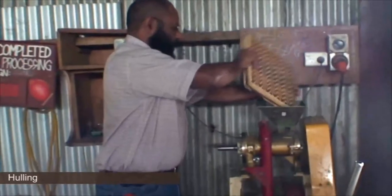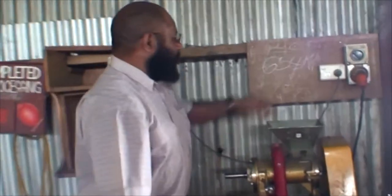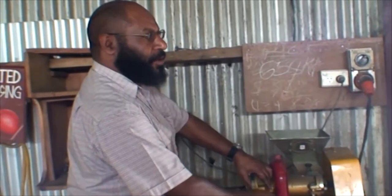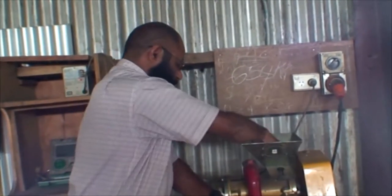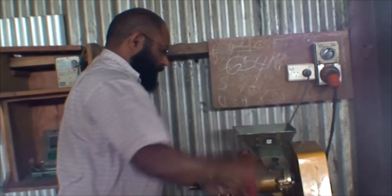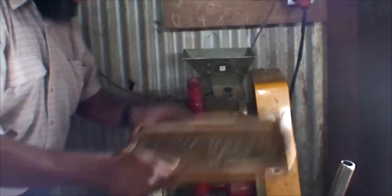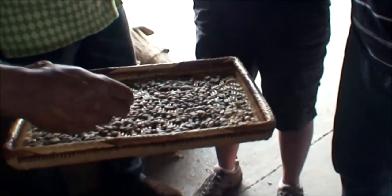Hulling is the part of the process where you take the parchment or skin around the coffee bean off the coffee bean — this is part of the processing plant. Underneath the parchment there is the silver skin, which gets polished off, and then you've got the green coffee bean. This is done in small samples to check the quality of the harvest, but it's also done on a massive scale. All of the beans are hulled to remove the parchment, then they are polished, then graded, then packed, sacked, and shipped.